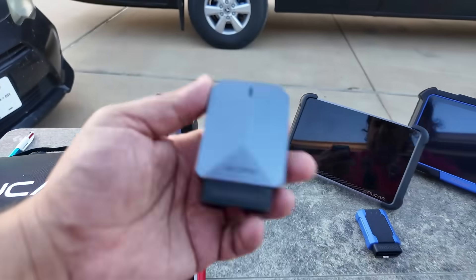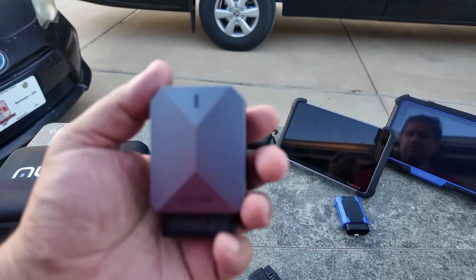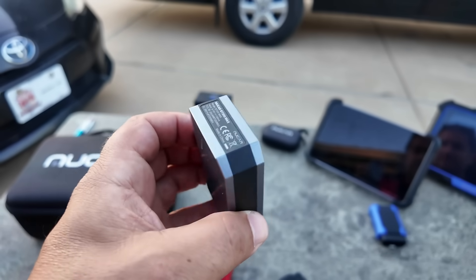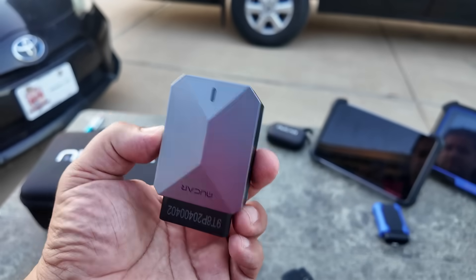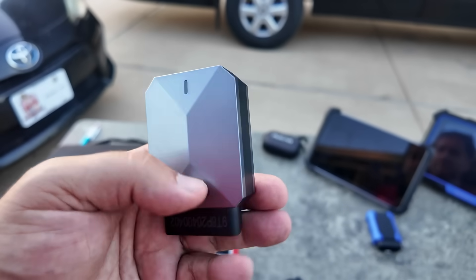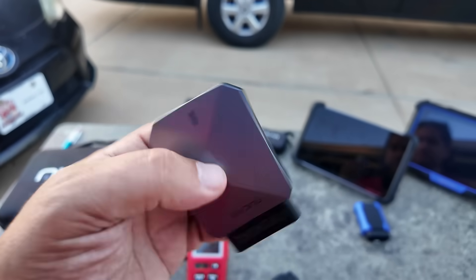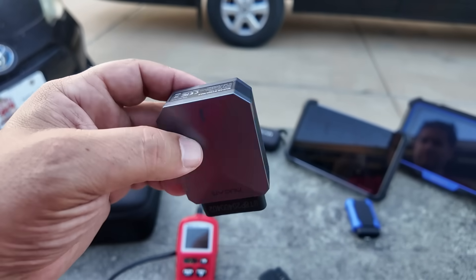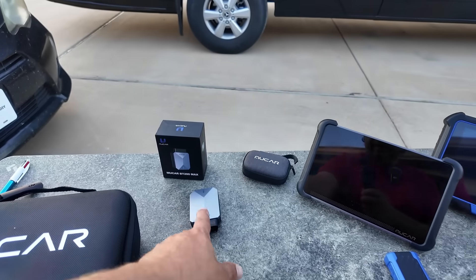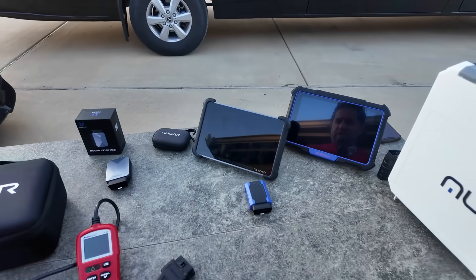Then there are app-based scan tools that connect to your phone so you can read live data. It's not super fast, but it's good enough. The reason I like this particular unit is it comes with lifetime updates — scan tools do sometimes require ongoing money to keep updated. This one is limited to about 15 resets, while some of these have about 30 or 34 resets.